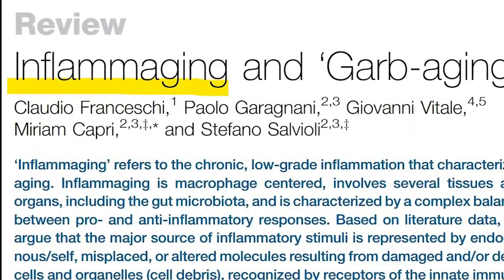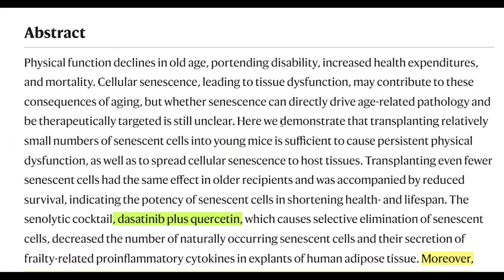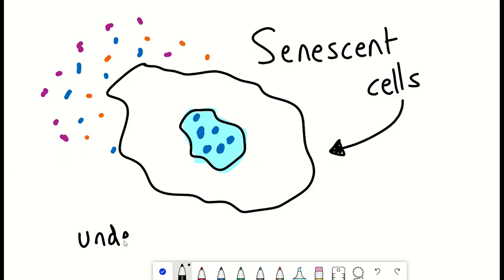The secretory phenotype is interesting in this context, as these secreted factors are present in the blood. Moreover, previous work has shown that if you transplant senescent cells into young mice, it causes premature aging phenotypes. So could senescent cells and their secretory phenotype be linked with the plasma dilution experiments?